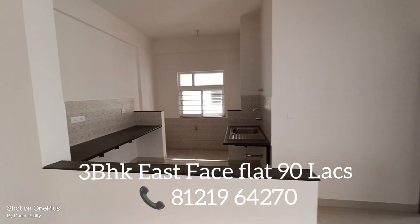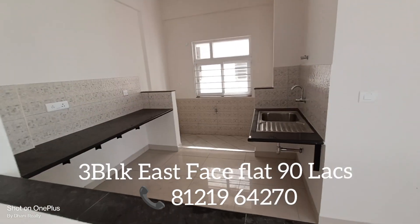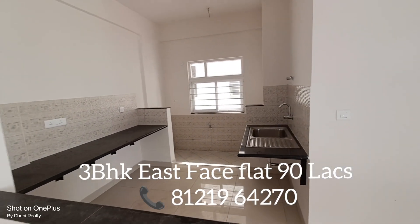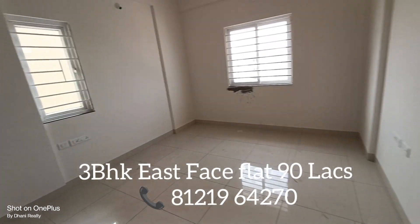This construction is from Tata. This flat is 1221 square feet on the 10th floor with a swimming pool and amenities view. Here is the kitchen and utility area. This is the master bedroom with an attached toilet on the left-hand side.